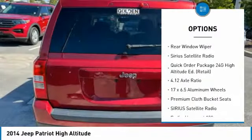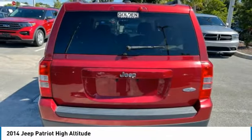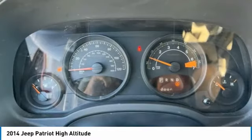Remote keyless entry, fog lights, speed control, rear window defroster, rear window wiper, and Sirius satellite radio.